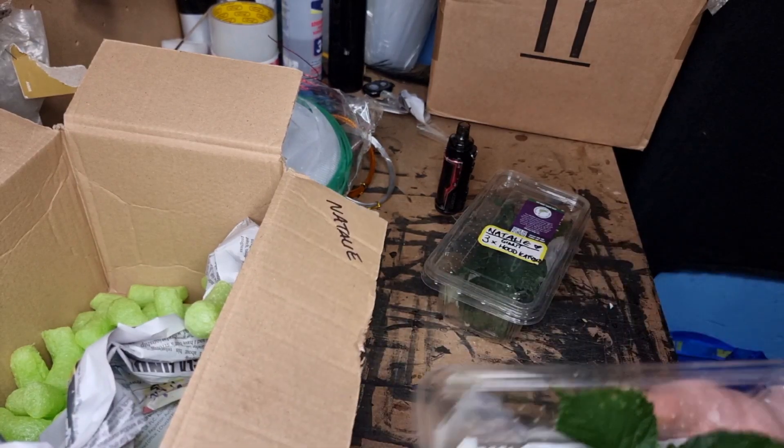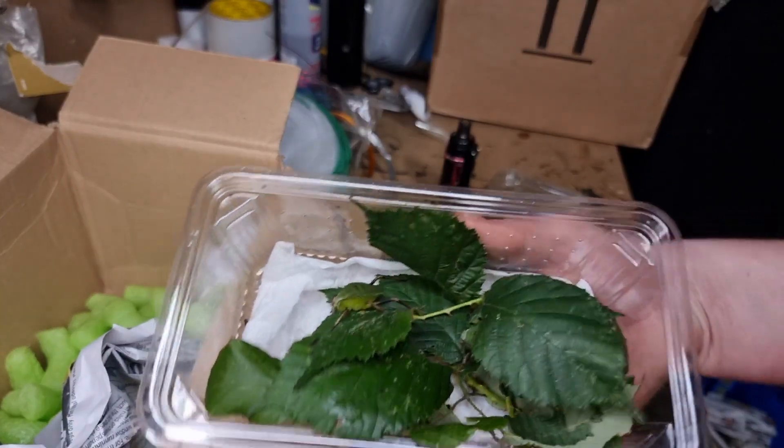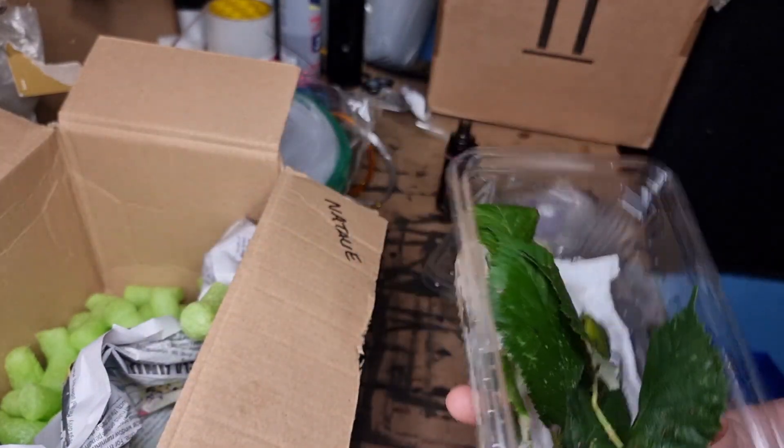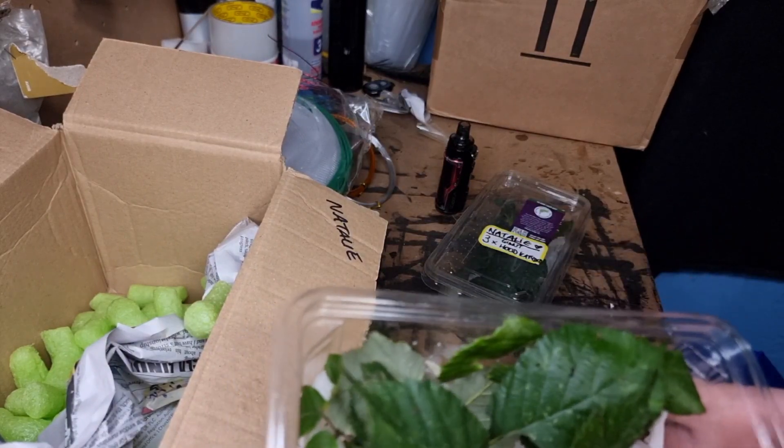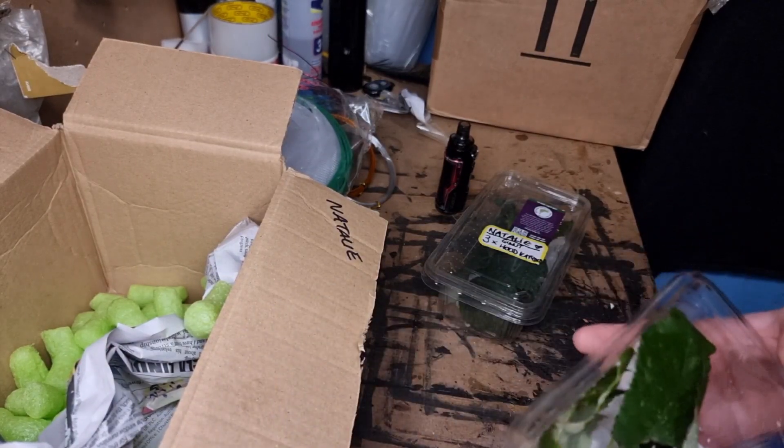We'll be rehousing them a little bit later, only into something temporary for now, as I need to order a new Repti Breeze because I want to get them something cool to stay in, like a little feature on my collection wall.